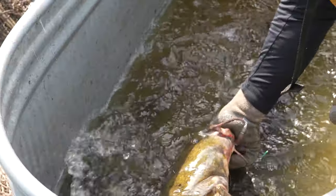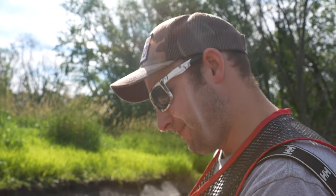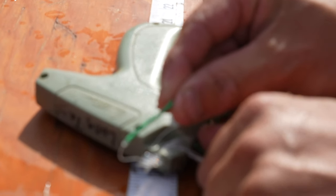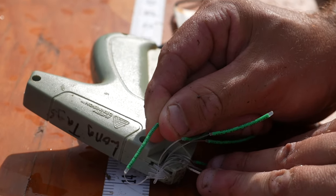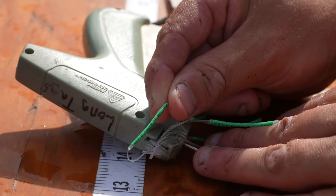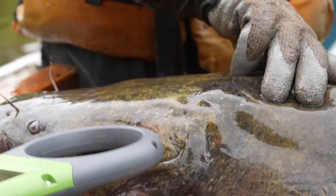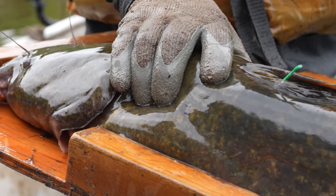A lot of times these fish are on the bottom and they'll get sediment built up on the tag. This side is the tag number — it says DNR and then has the tag number on there. Make sure you get that. The other side has our address, so if you want to mail the tag in, it's on there. That way we can track it down to that fish and get information on when we caught it and how much it's maybe grown since then.